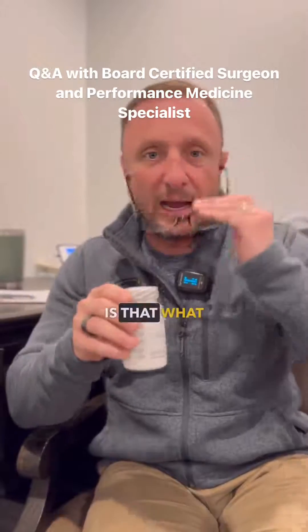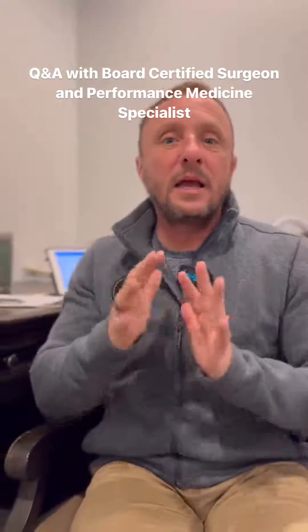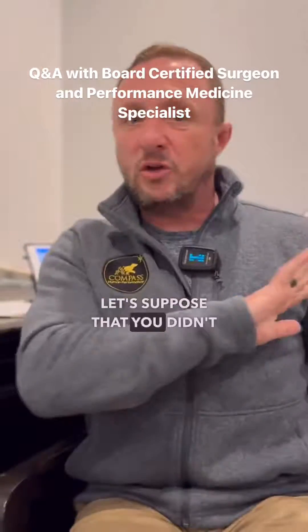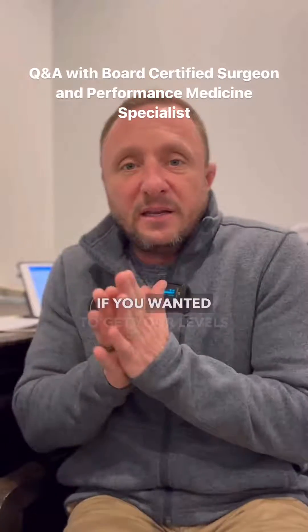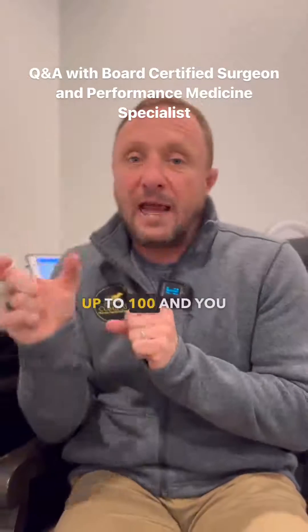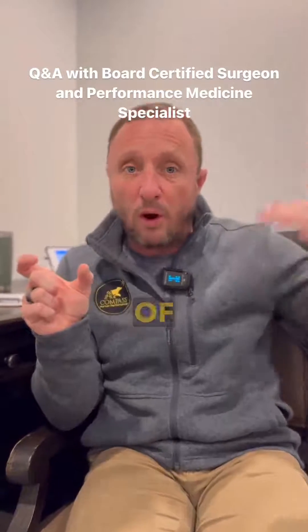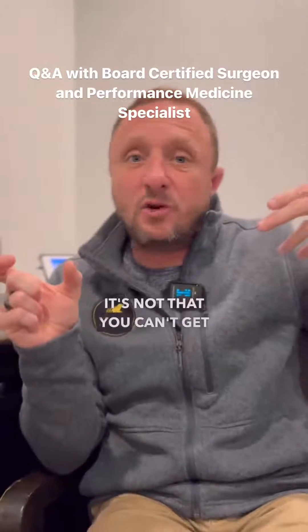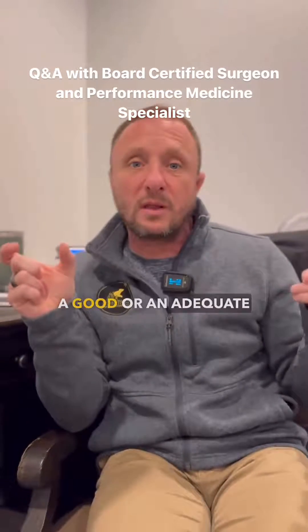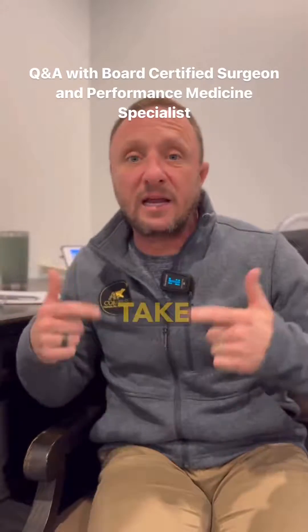What K2 does to the D3 is it basically increases the absorption. Let's suppose you didn't have a supplement that had K2 in it — all you had was D3. If you wanted to get your levels up to a hundred and you don't have K2, you're going to have to take more of the plain D3 to get your levels to the same place. It's not that you can't get an adequate level of vitamin D without K2 — you just have to take more of it.